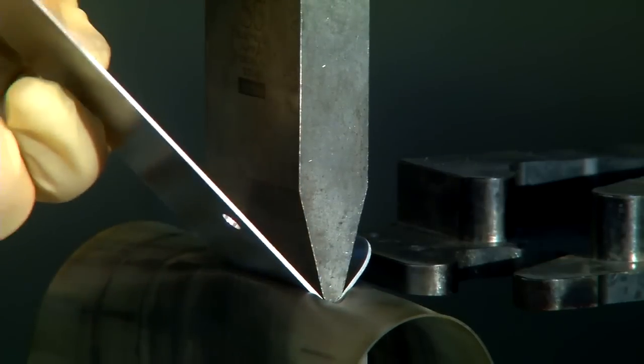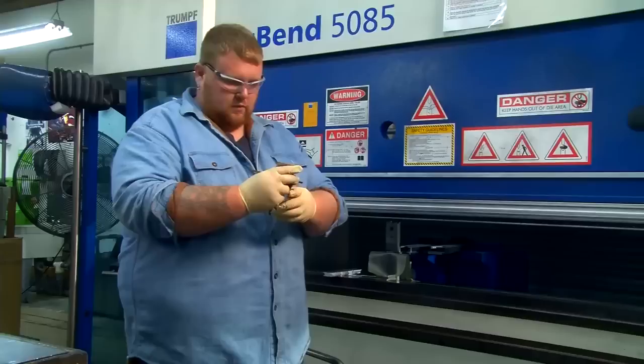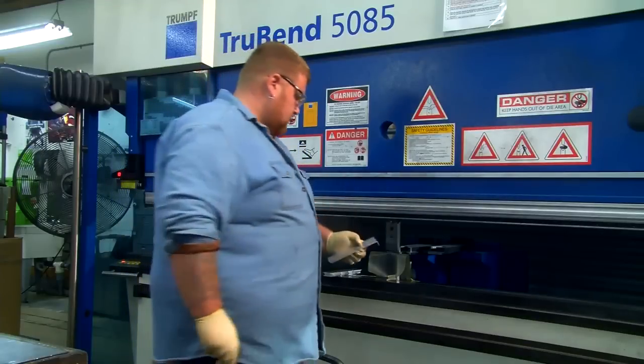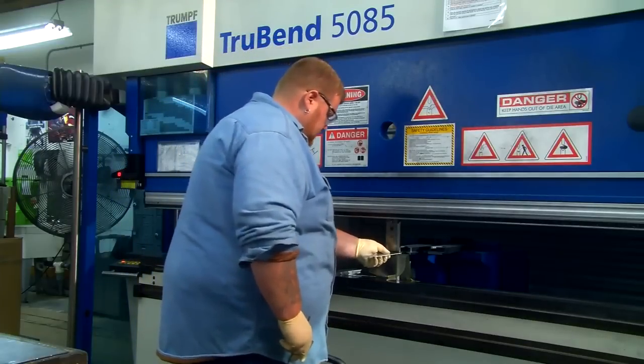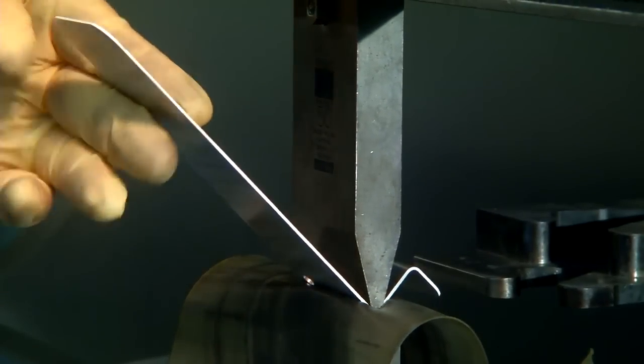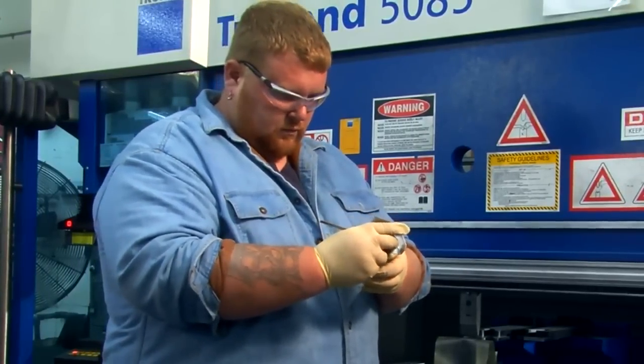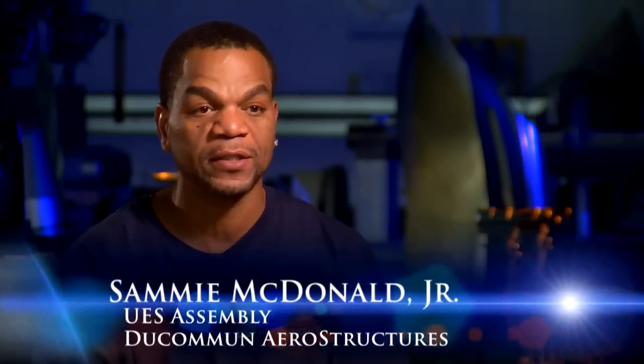The hot brake forming process is an incredibly difficult process. The material needs to be heated to temperatures upwards of 1,400 to 1,500 degrees. The parts are taken out of an oven at that temperature and need to be formed within a certain period of time. It's an incredibly difficult process to repeat. However, we're able to repeat it with unbelievable accuracy. I've seen just about every shape possible made here, and it's made perfect time and time again.